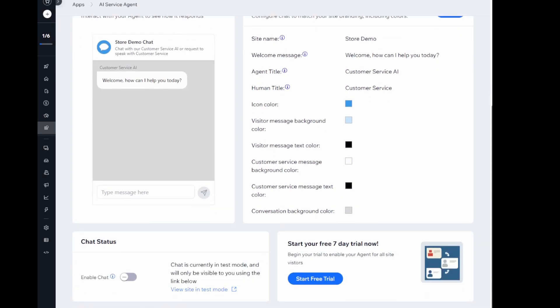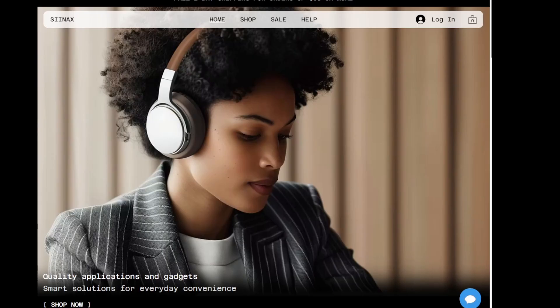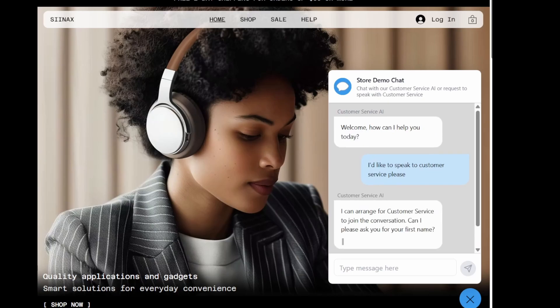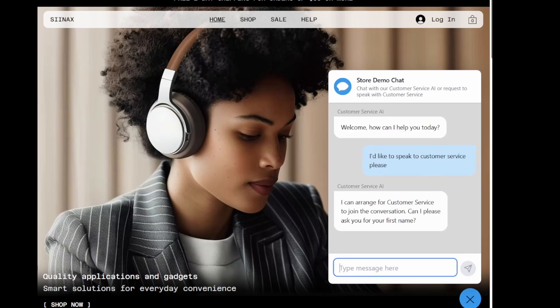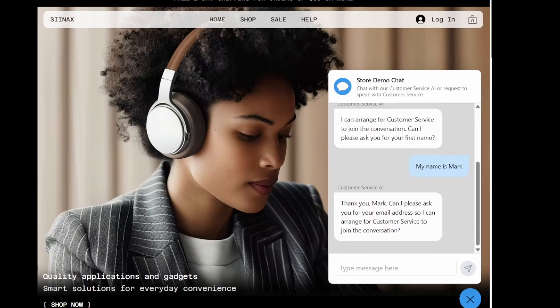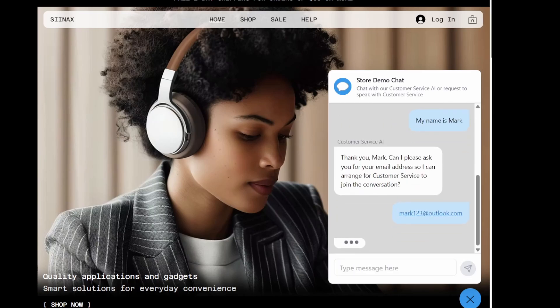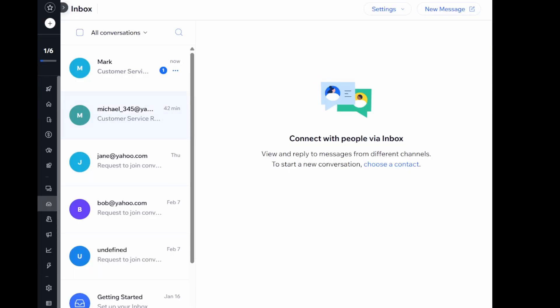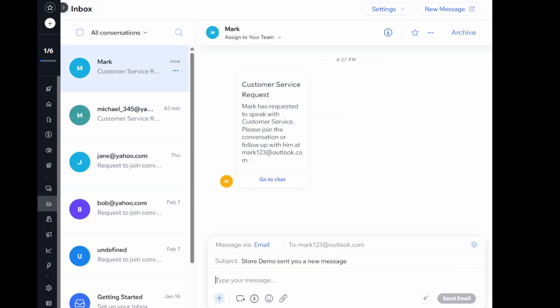You can test the agent on your site using test mode to see how your agent works before you launch. If a customer wants to speak to you, they can let the agent know at any time. It will capture their details and add a contact to your site. It will then send a message to your inbox so you can quickly join the conversation.